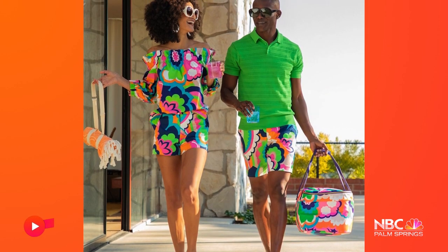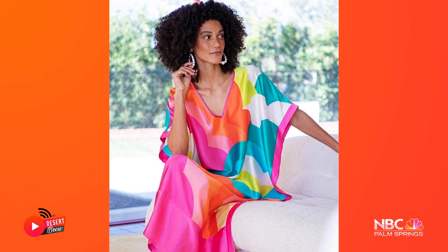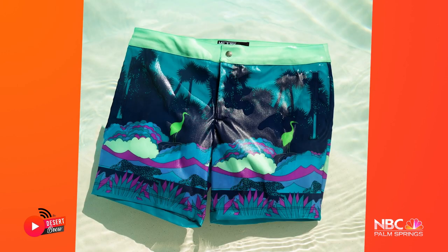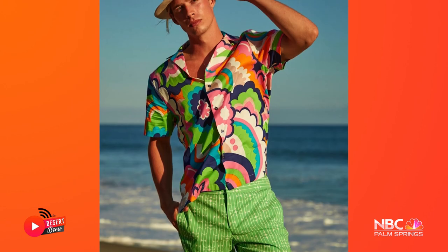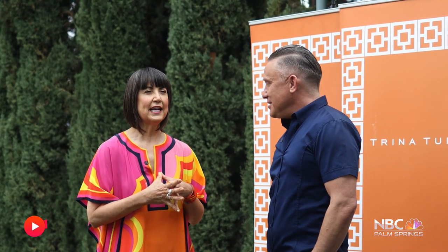When people visit Palm Springs — whether they're snowbirds or just visitors — the question is what to wear. In the desert I tend to want to wear color much more than in LA or New York. The climate and landscape just makes you want to wear color. I think it's also about optimism — there's something optimistic about being out here in the desert. Color, print, and optimism is sort of what Trina Turk and Mr. Turk are about.